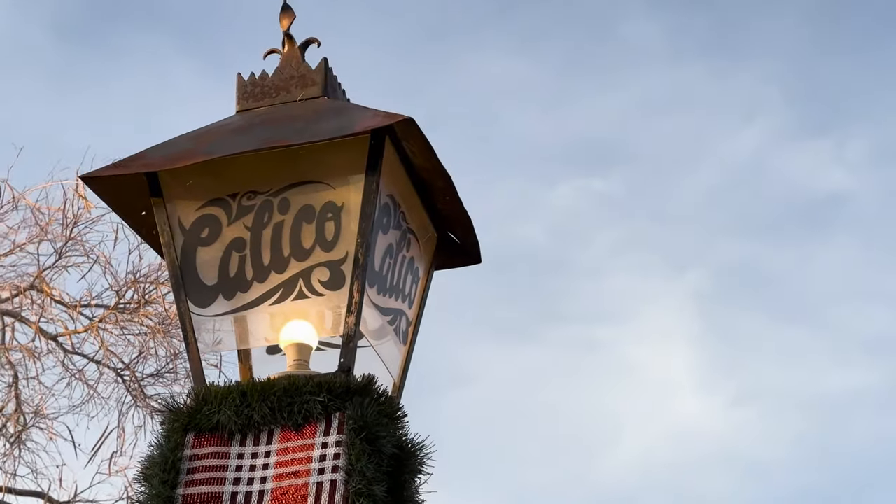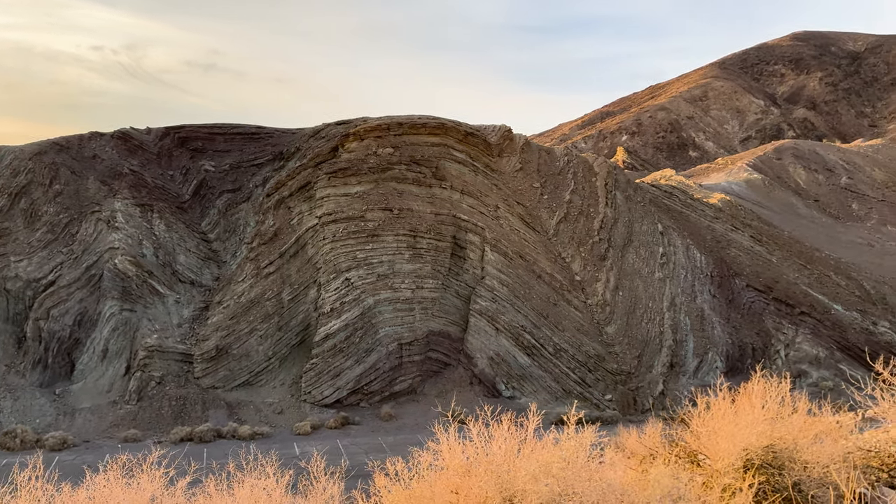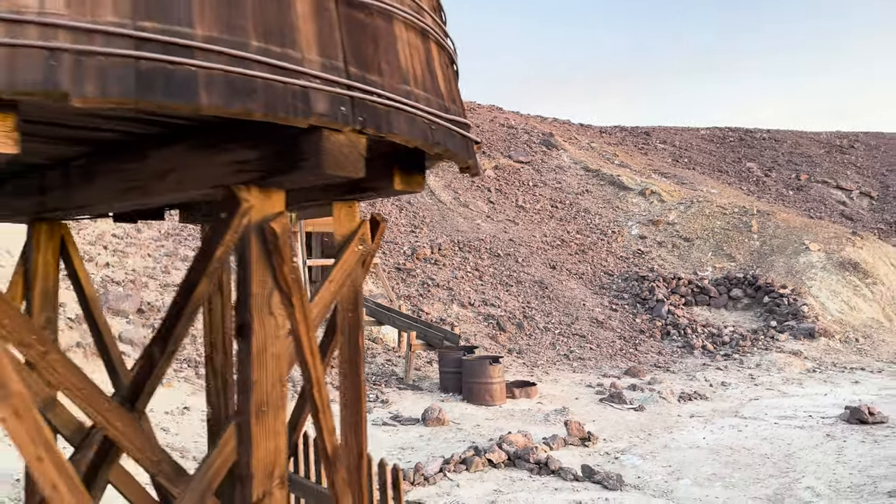Thanks for joining me on a quick visit to Calico to check out some of this local geology of the Barstow Formation and a little bit about the culture of the Calico Ghost Town itself.